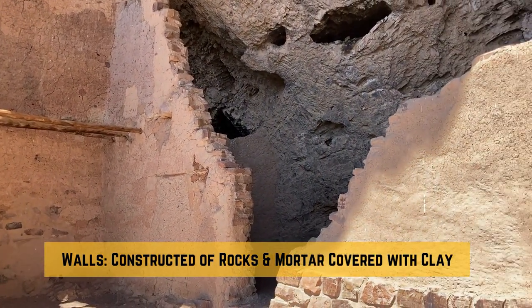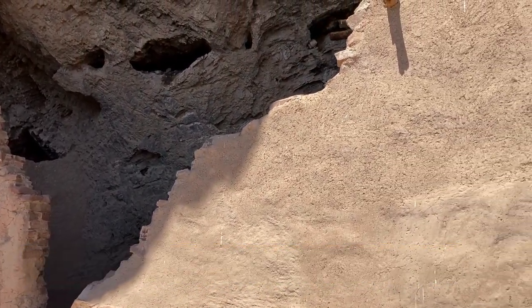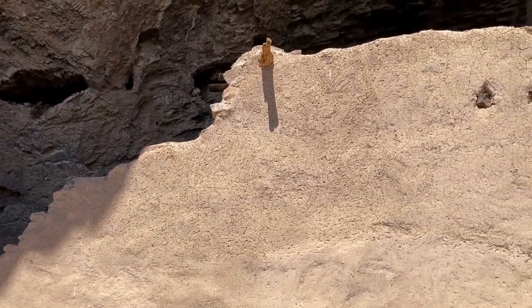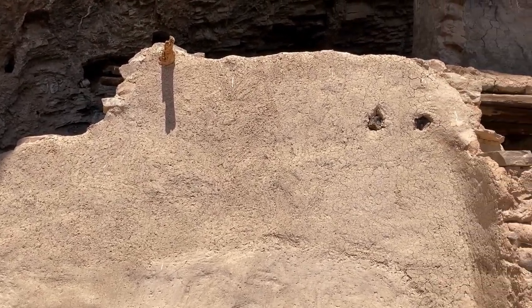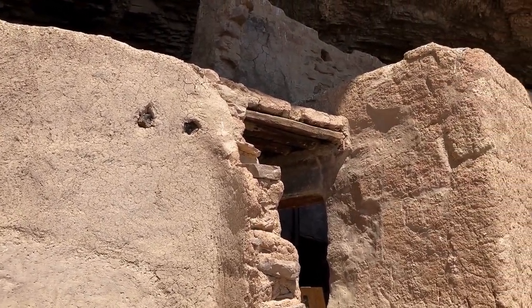The walls were built using rock and mortar made from clay-rich soil. Each wall was carefully constructed in layers, allowing each section to harden before adding the next. This method ensured stability and longevity.